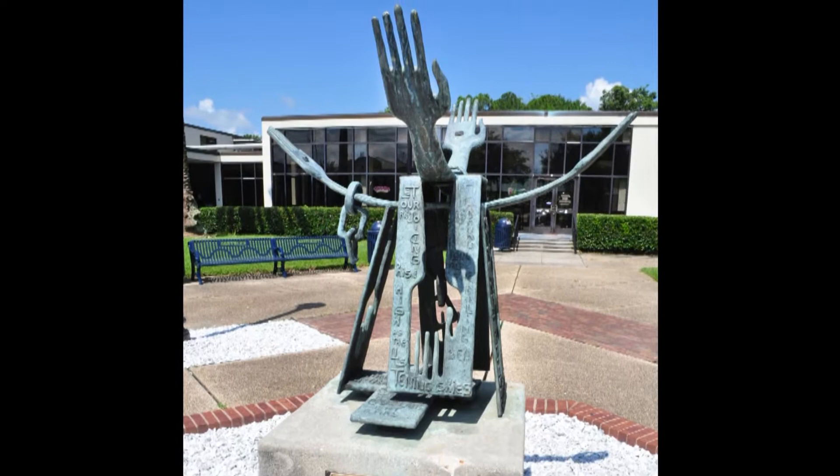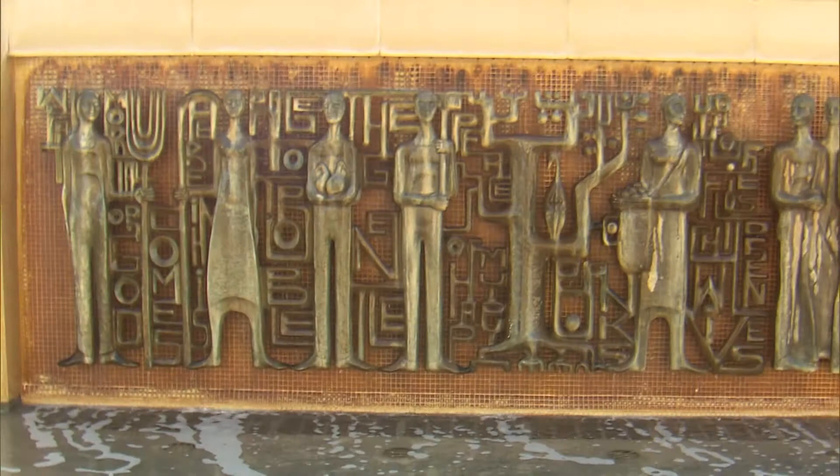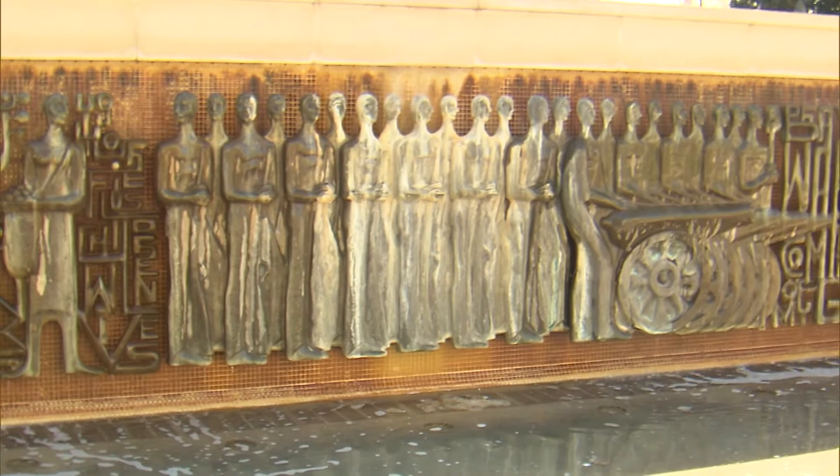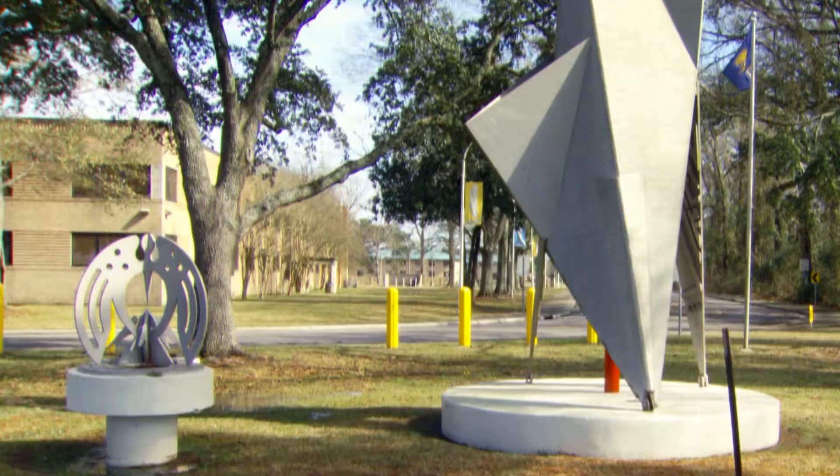The two works that Frank Hayden created for downtown Baton Rouge in relation to the 1976 Bicentennial are the Head of Oliver Pollock and the Marche de Galvez Relief Fountain, both located just off of the North Boulevard Town Square. On Southern University's campus, there are two more sculptures that commemorate the Bicentennial: The Red Stick and Pelican, each of which are on the Bluff at Southern University's campus.